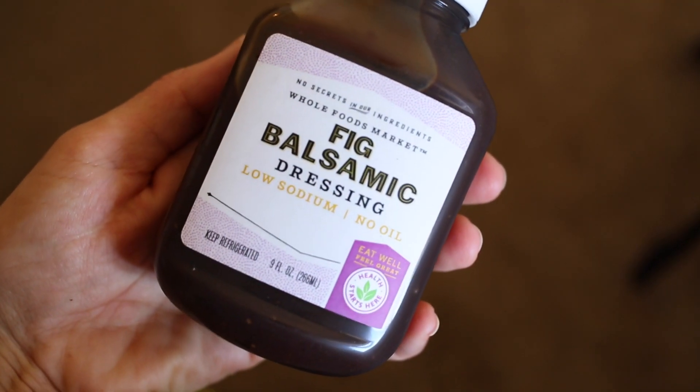Next is this fig balsamic dressing — it's the 365 'Health Starts Here' brand that Whole Foods makes. It's all oil-free, low-sodium, and pretty much all vegan. We tried it with a little bit of spinach. It's very good — most fat-free oil-free dressings taste very fake and chemical-y, but this one is pretty good.